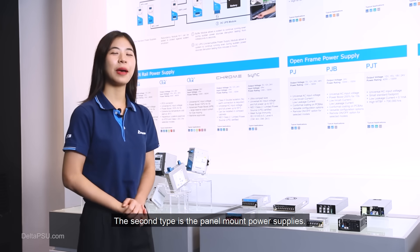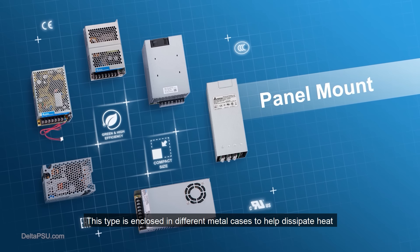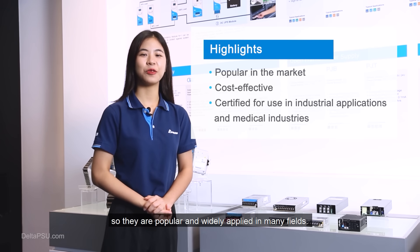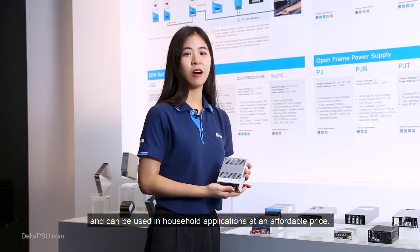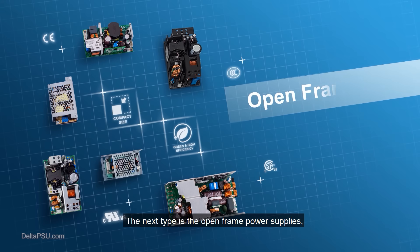The second type is panel mount power supplies. This type is enclosed in different metal cases to help dissipate heat and can be easily mounted onto a surface using screws. Panel mount power supplies are cost-effective and widely applied in many fields. For example, the PMT2 series is compact to save installation space and can be used in household applications at an affordable price.